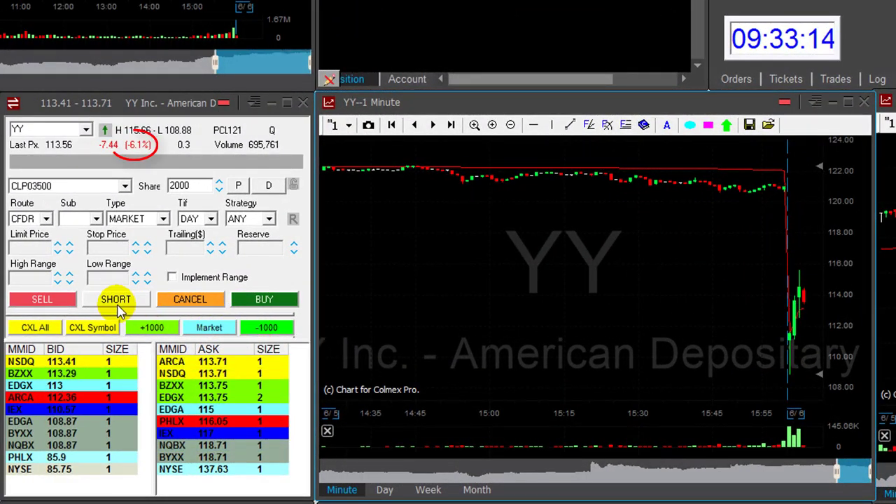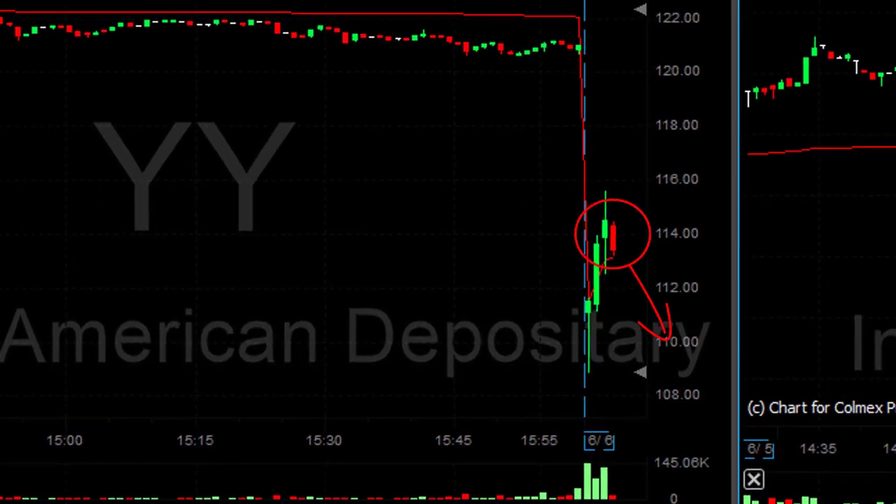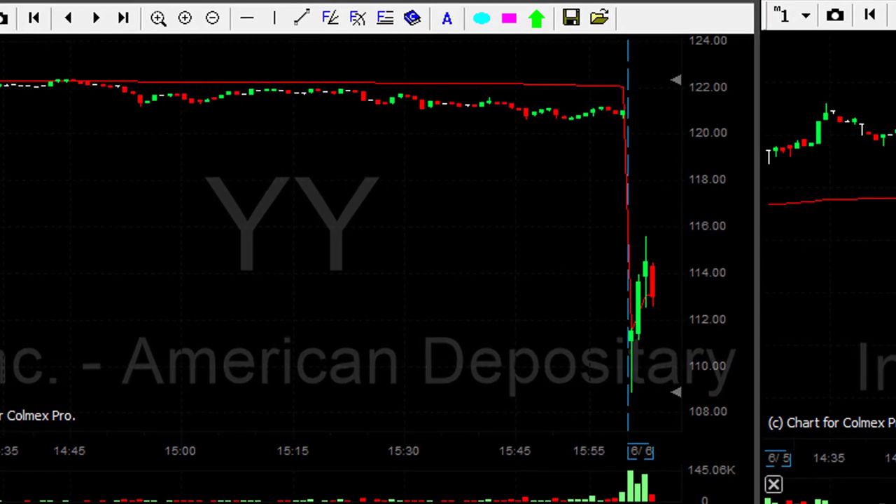YY is down six percent. It's moving up. I think that should be the reversal point — it's probably going to come down for me. I'm about to short 2,000 shares. It's a very big mover. Shorting now 2,000 shares in YY. I like to see it at $110 or even under.